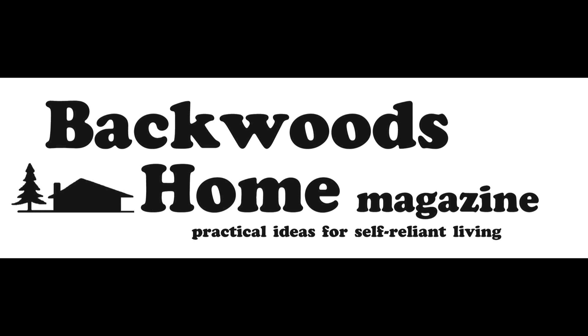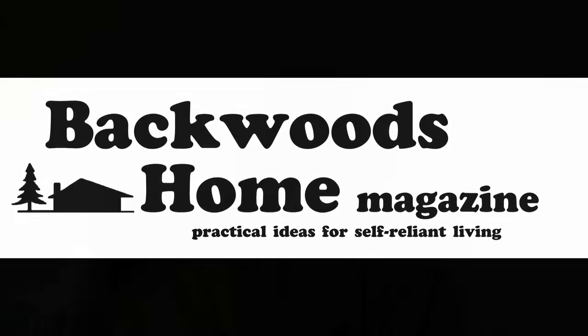This video brought to you by Backwoods Home Magazine. Hey there guys, welcome back. Today I wanted to do a quick little video to talk about a project that I did a few years ago and why the quickest solution is not always the best, or the most obvious solution is not always the best.